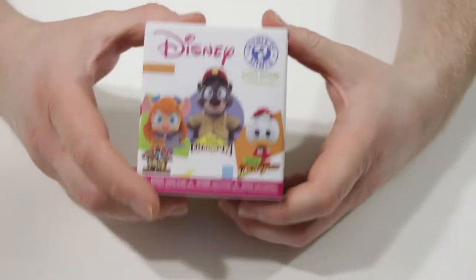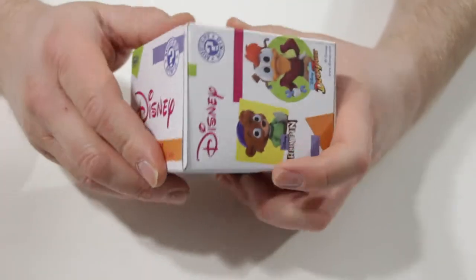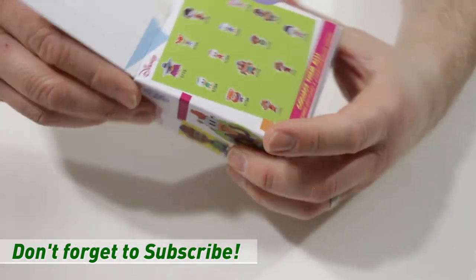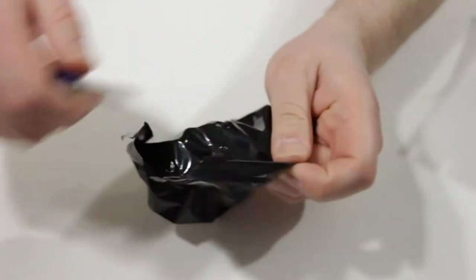Let's see what our very first Disney Afternoon Funko Mystery Mini is. I love these boxes by the way — they have such a nice feel to them, the material they're made out of. I will probably keep at least a few of these just to see the artwork and how nice the boxes were that they came in.